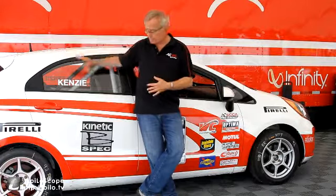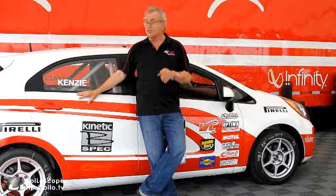The Pirelli World Challenge Stock Car Racing Series has a B-Spec Series this year. This is for subcompact cars — they can run any engine that's in stock trim. This particular car is the Kia Rio. It comes with a 1.6 liter direct injection engine that gets 138 horsepower.